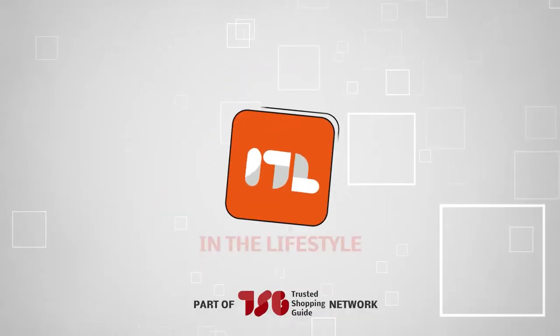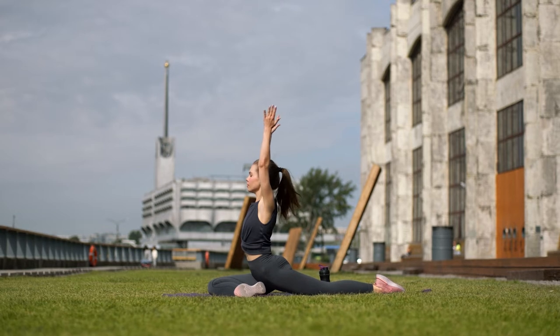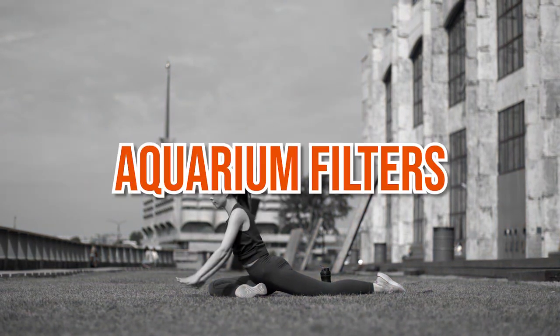Welcome back, lifestyle enthusiasts! We're TrustedShoppingGuide.com and today we're covering the lifestyle. In this video, we will be sharing with you our 7 highest-rated aquarium filters.